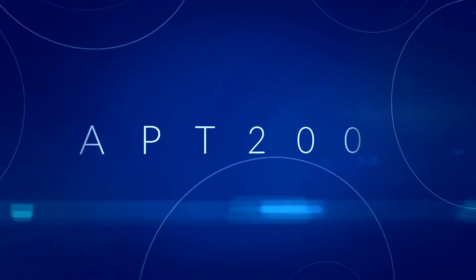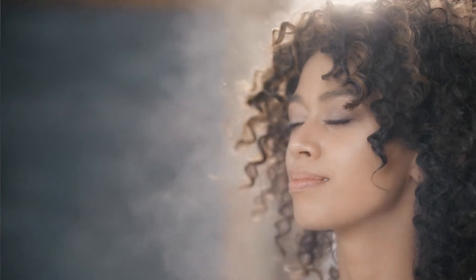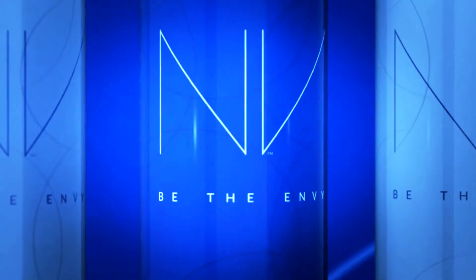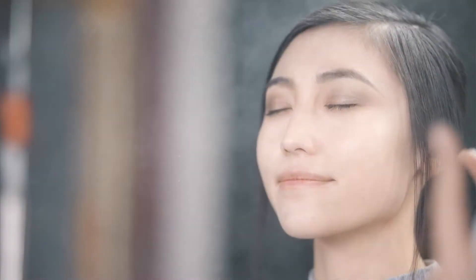APT 200 Youth Enhancing Ingredient. I don't understand the science behind APT 200. What I do understand are the results. Envy BB Perfecting Mist Foundation — easy to use by anyone, anywhere. It's a healthier product. I feel good about using it, and even better after seeing the results.